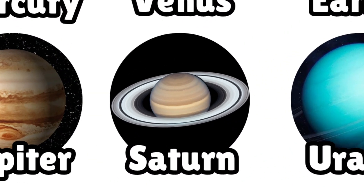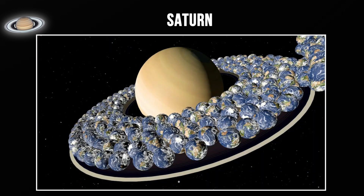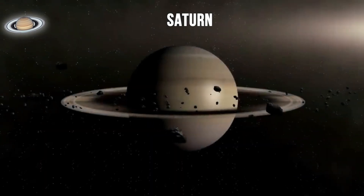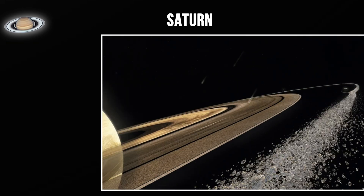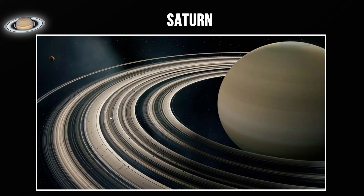Moving to Saturn, the sixth planet and perhaps the most visually stunning. Saturn is the second largest planet, with a diameter of about 74,000 miles — you could fit about 760 Earths inside it. Like Jupiter, Saturn is a gas giant made primarily of hydrogen and helium. Saturn's most famous feature is its spectacular ring system. These rings span 140,000 miles but are only about 100 meters thick, made of billions of particles of ice and rock ranging from dust-sized to house-sized. Scientists still debate how these rings formed, whether they're ancient or relatively recent.